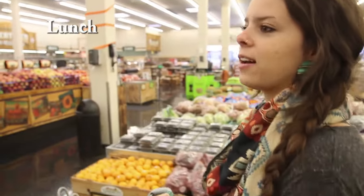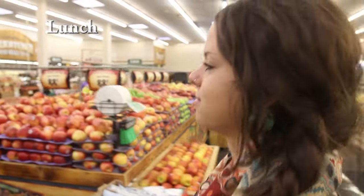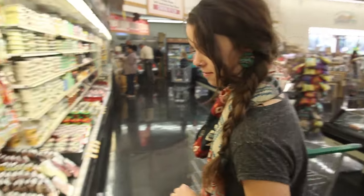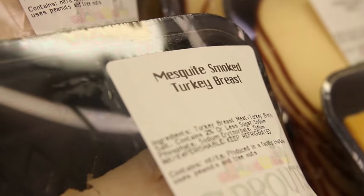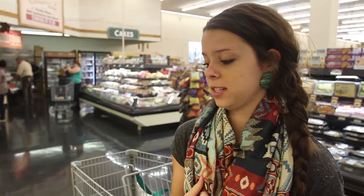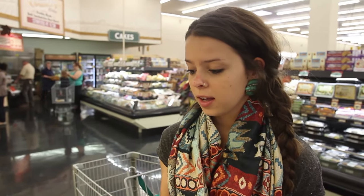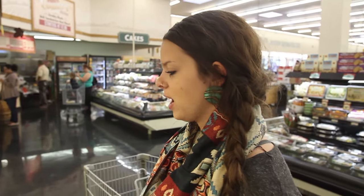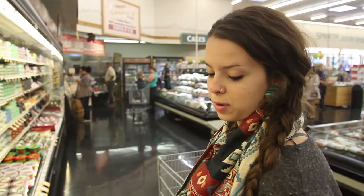So our second meal of the day is lunch. We're going to have a sandwich with the bread we already got, and now we're going to go get some meat and cheese. There are many options you can do for meat and cheese, but my favorite is turkey. So we have our turkey. Also for cheese, we can choose between cheddar, colby jack, provolone, or mozzarella, but I'm going to choose provolone.